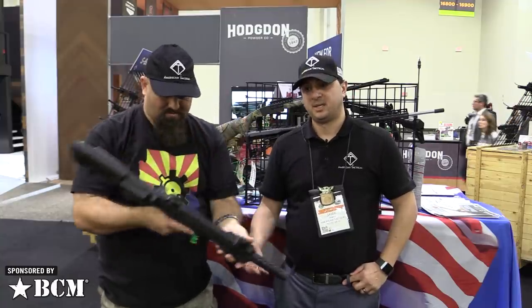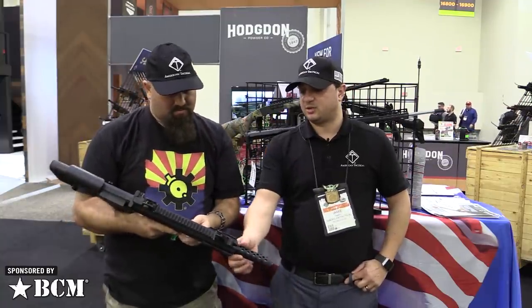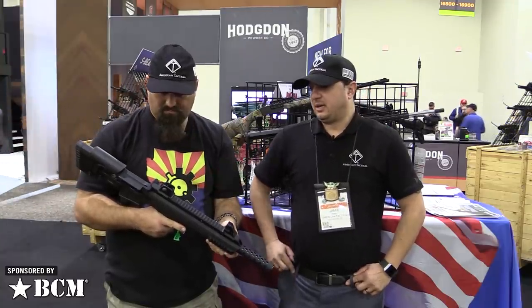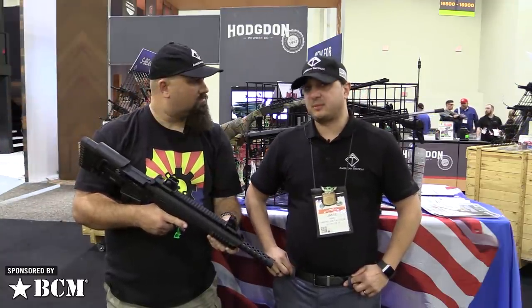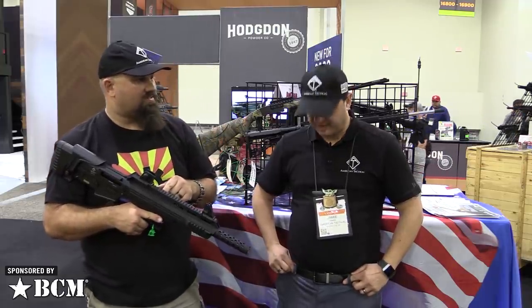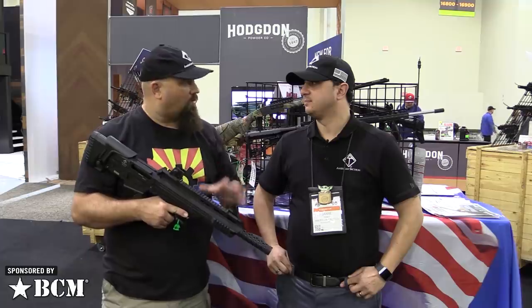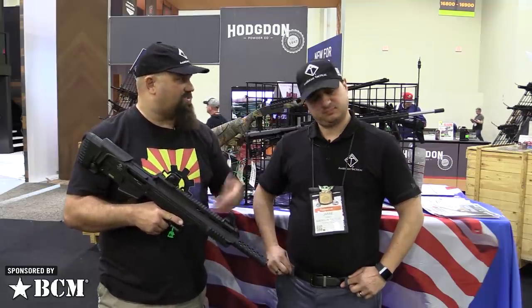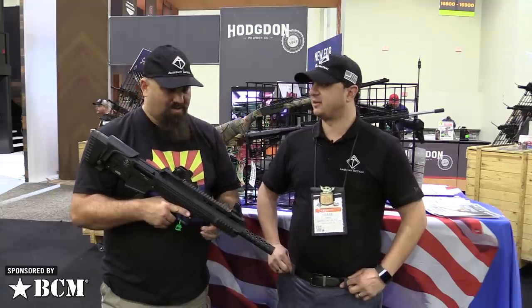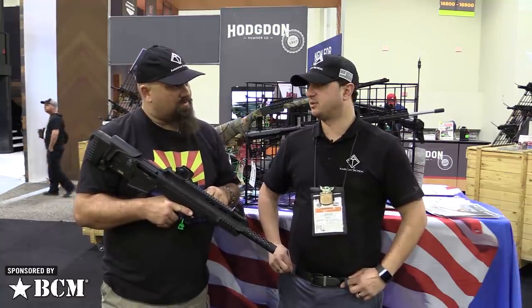It does come with the shroud and the sights. This one is going to be $499 MSRP — more realistically probably not quite that at some shops out there, but MSRP is $499. This will not be available until April 1st, maybe the second.